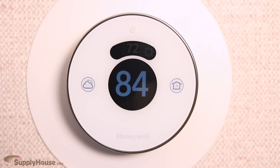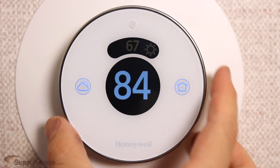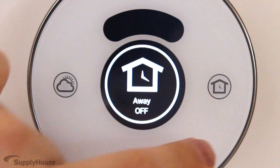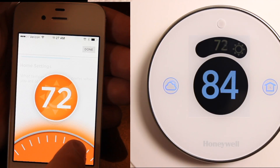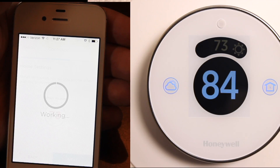HVAC is generally a home's number one utility cost, so the biggest benefit to having a smart thermostat is they can save you 10% annually on energy costs while keeping your home more comfortable. You no longer need to worry about your home's temperature while you're away, and you will never get home to a house that is too cold or too hot.